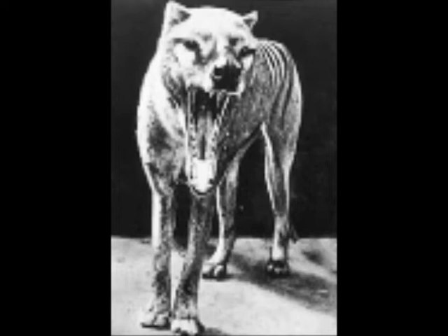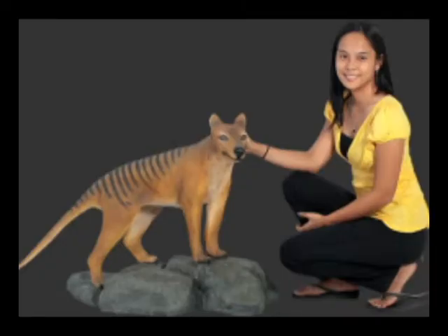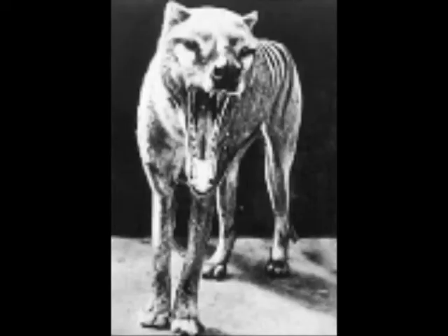This animal is also good at camouflaging because of the stripes on its back. So this animal's main defense is its mouth, because it has a huge mouth with razor-sharp teeth and a bone-crushing bite force.